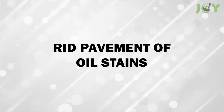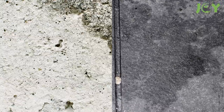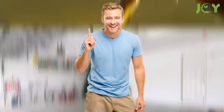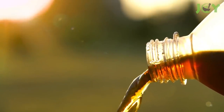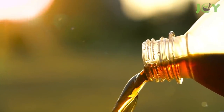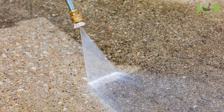Number 18 – Rid Pavement of Oil Stains. An oil stain on your driveway or in your garage is not only a major eyesore, but it will deteriorate your pavement if left untreated. Thankfully, there's a hack for that too. Just pour some room-temperature Coca-Cola on the stain and let it sit for several hours or even overnight. Then wipe away as much as you can and rinse the remainder away with water.